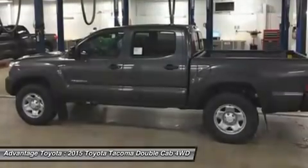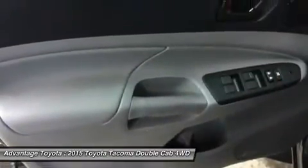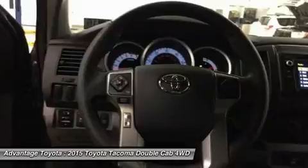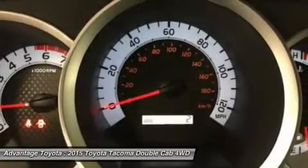All regular cab trims are powered by a 2.7-liter, 159-horsepower four-cylinder engine. The access cab and double cab add an optional 4.0-liter, 236-horsepower V6, exclusive to certain trims.